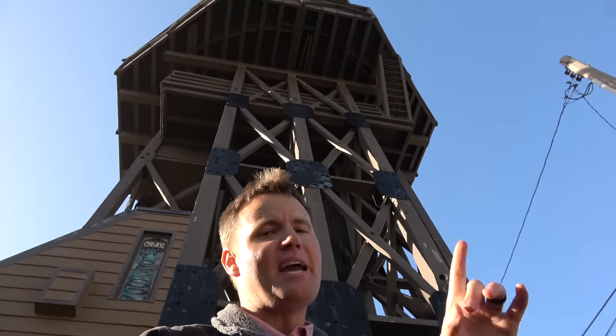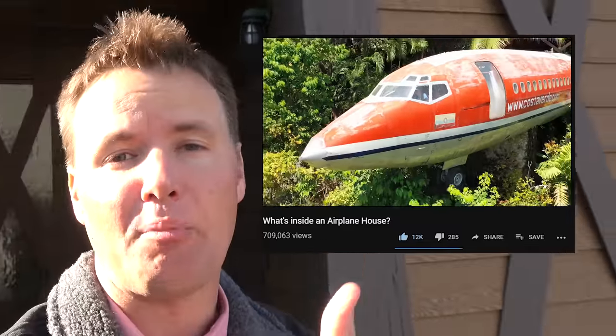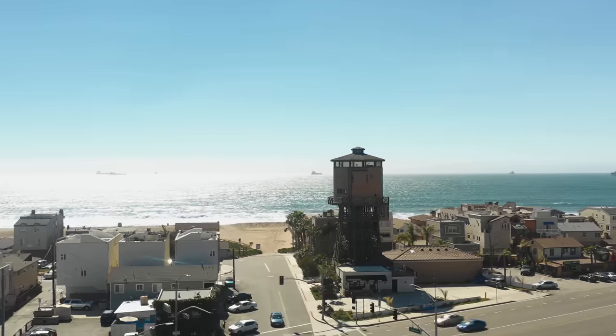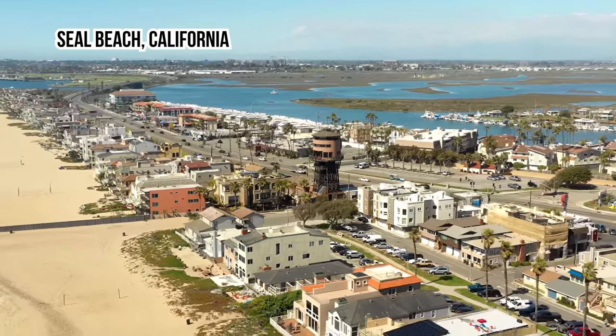This is a house that is made out of a water tower. We are exploring unique places and seeing what's inside of them. You saw our airplane video that we did in Costa Rica, and our doomsday bunker in an undisclosed location in the middle of America. Here is the third part of that series. This is our spring break — we decided to come out to Seal Beach, California and rent this place for the entire week.